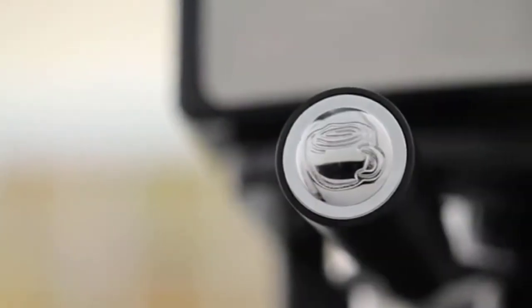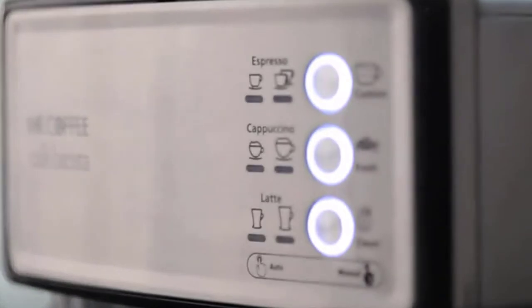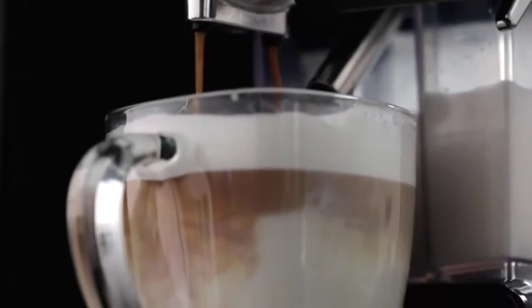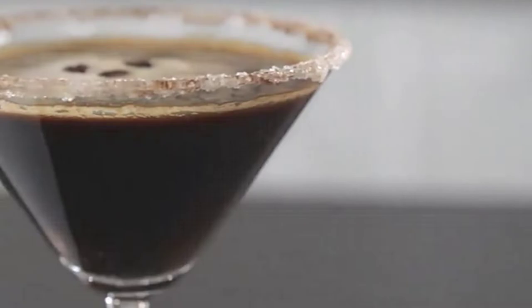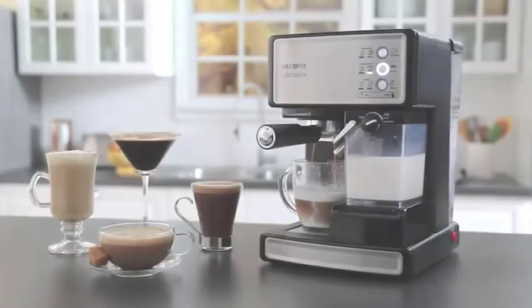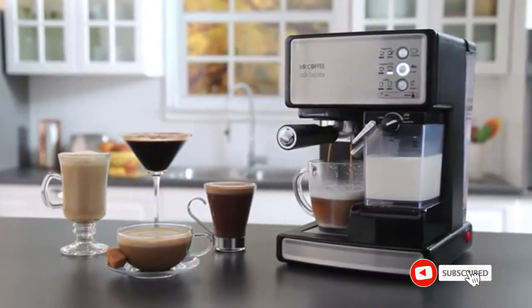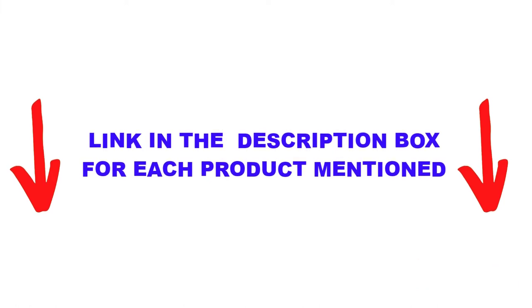Are you looking for the best latte machines in your budget? In today's video, we break down the top 5 best latte machines available on the market. I made this list based on my personal opinion, trying to list them based on price, quality, durability, and more. Check out the description below and make sure you subscribe for more videos.